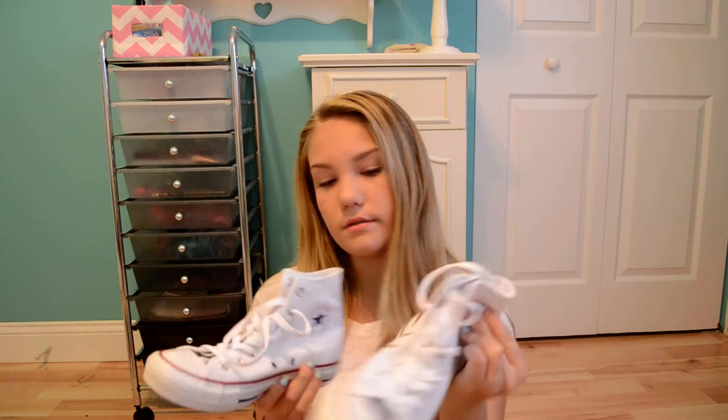I got some Converse, and I ended up getting the white high top Converse. Oh my gosh, they are super cute and they're really comfortable. I mean, Converse are comfortable, but I have another pair — they're like black ones.